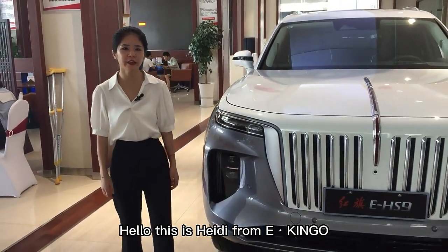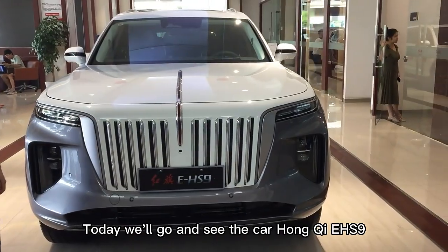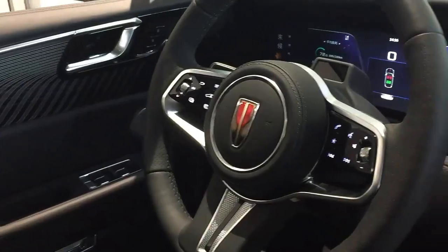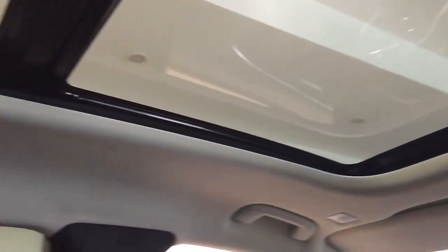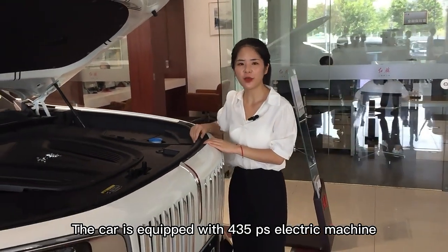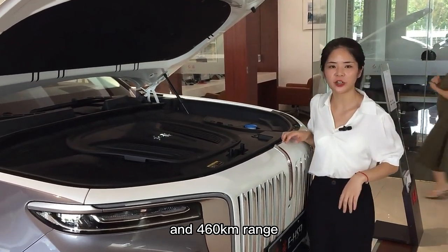Hello, this is Heidi from Ikendo. Today we will go and see the car Honshi EHS9. The car is equipped with a 435-part electric machine and a 460 km range.